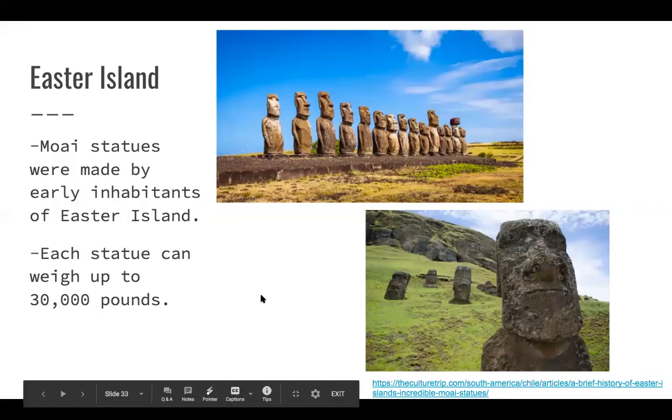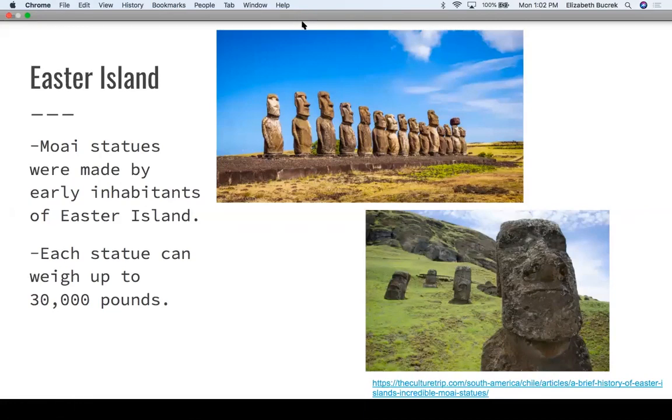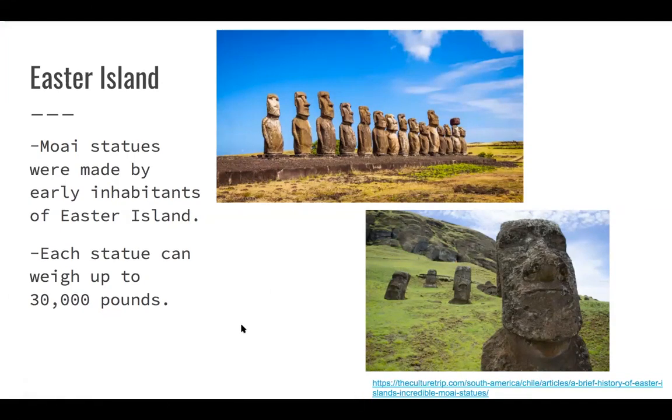My first landmark is Easter Island, which I'm sure some of you may have seen before. The most notable features of Easter Island are the Moai statues, made hundreds and hundreds of years ago by the early inhabitants. Each statue is made out of stone and can weigh up to 14 tons — about 30,000 pounds. It's a really big mystery to historians today about how these early inhabitants were able to move these statues around when they weighed 30,000 pounds.